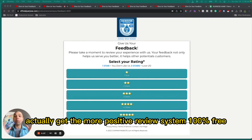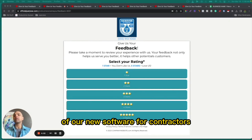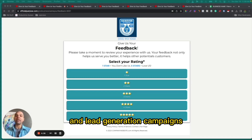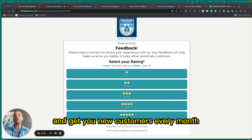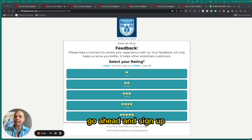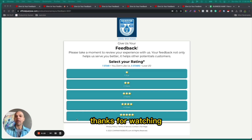You can get the More Positive Review System 100% free when you sign up for a free trial of our new software for contractors called AI Review Reply. It combines fully automated reviews and lead generation campaigns with the power of AI and Google's classified ranking algorithm to build your list and get you new customers every month on autopilot. You can sign up 100% free at go.officialjuanjose.com/AI — the link is also down in the comments. Thanks for watching.